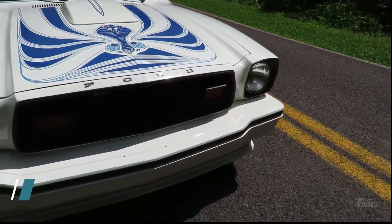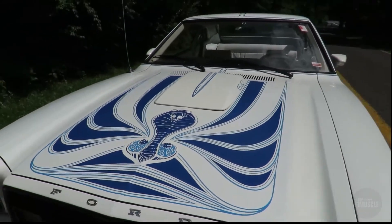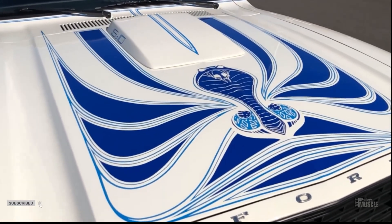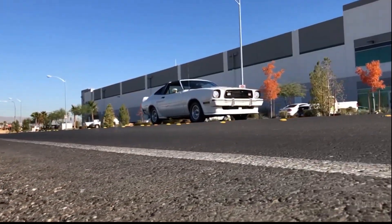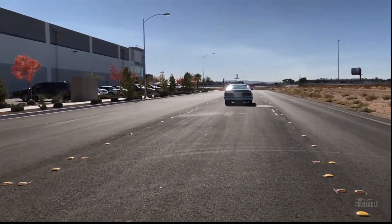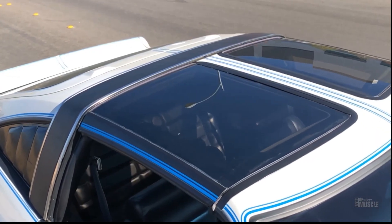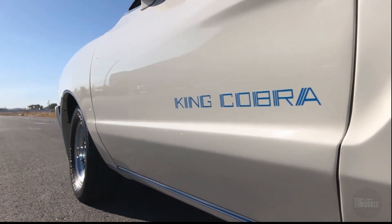The Mustang II King Cobra was Ford's attempt to bring some muscle back to the Mustang line during the late 1970s. With only 4,313 units made, it featured an array of gaudy decals, an oversized hood scoop, and extensive Cobra imagery that gave it a flashy, almost over-the-top appearance. Under the hood, it housed a 302 cubic-inch 5-litre V8 engine producing a modest 139 horsepower due to emission restrictions of the era. Despite its bold styling, the King Cobra did not deliver the muscle expected from its looks, earning it a place among the goofiest muscle cars.